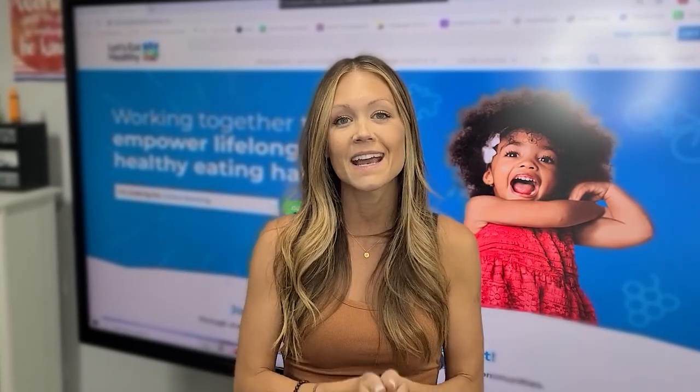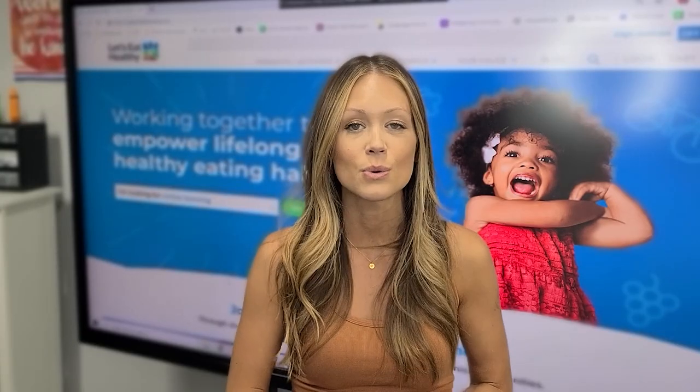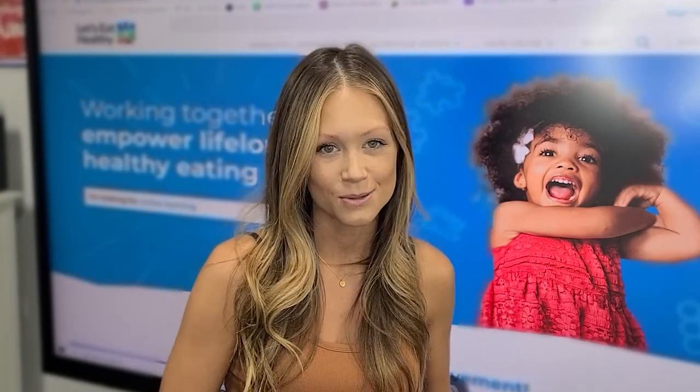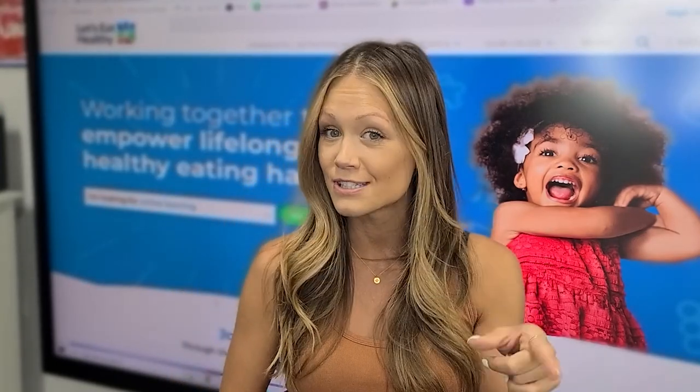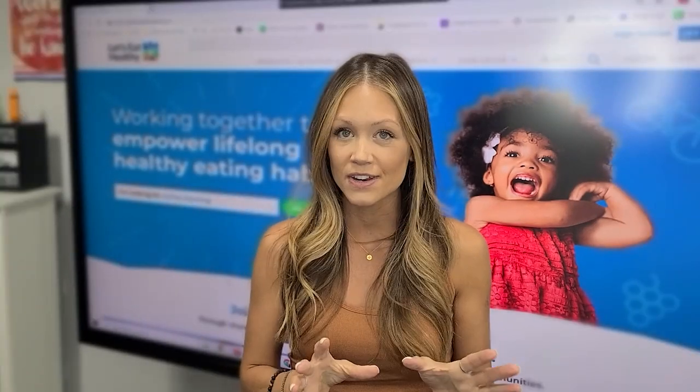While this may seem like one more thing that you need to add to your plate, I assure you this amazing Let's Eat Healthy program from the Dairy Council of California will fit perfectly into your yearly curriculum and make it really easy for you to accomplish this task. I am so excited to share this amazing resource with you, and I know you and your students will love learning about nutrition and healthy eating habits with the Let's Eat Healthy program.